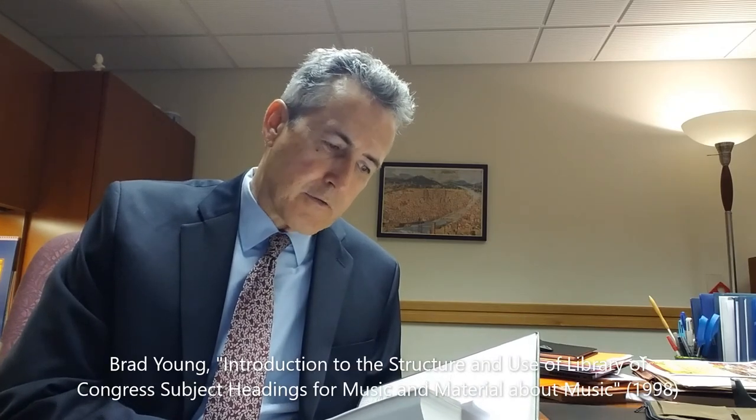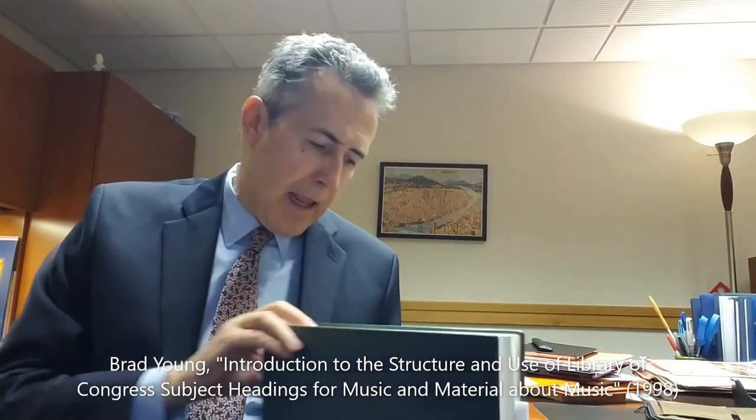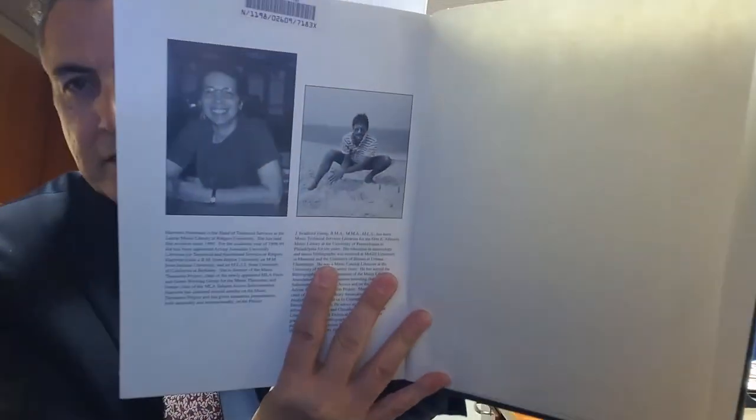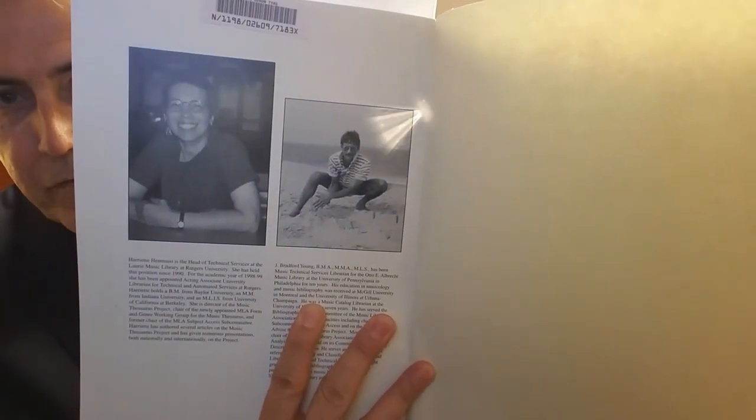The last text I was asked to look at is the introductory essay, "Introduction to the Structure and Use of the Library of Congress Subject Headings for Music and Materials About Music," in the volume Music Subject Headings, compiled by Harriet Hamasi, who at that time was at Rutgers and is now the library director at Georgetown. This was published in 1998.